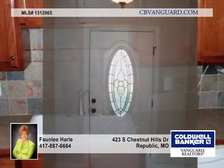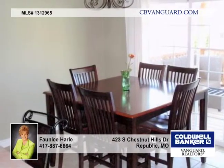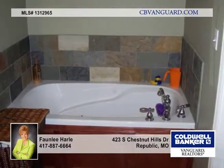The interior is warm and cozy with a beautiful stone fireplace in the living room. The kitchen has maple cabinets, slate tile backsplash, and a breakfast bar area.